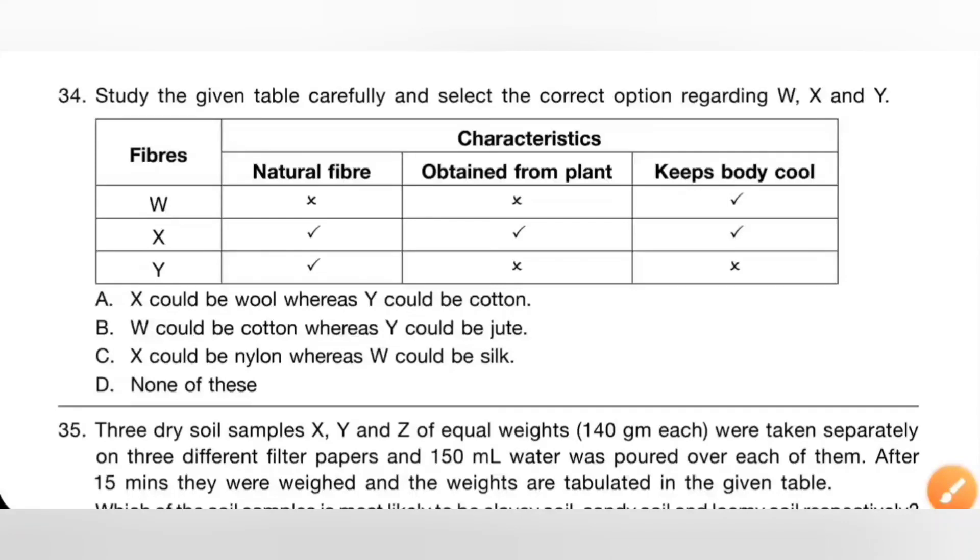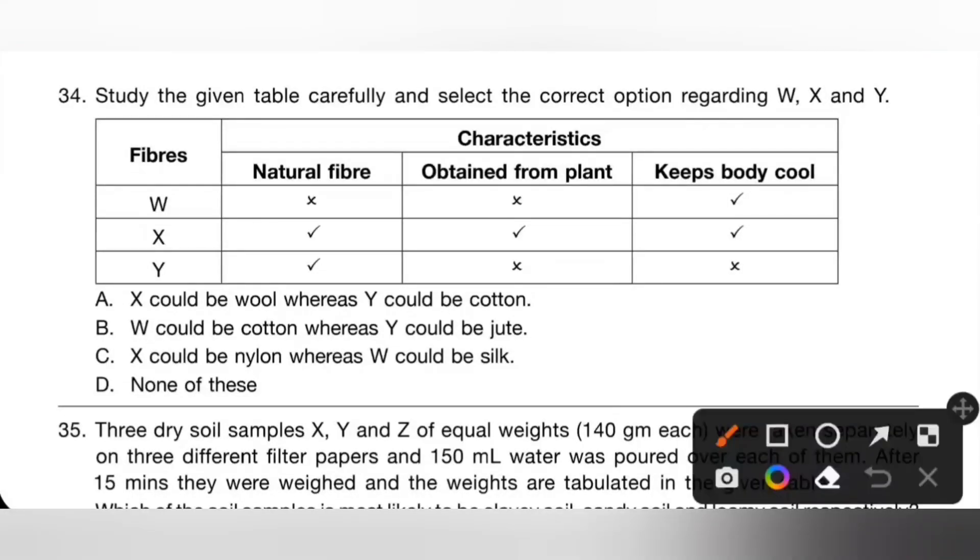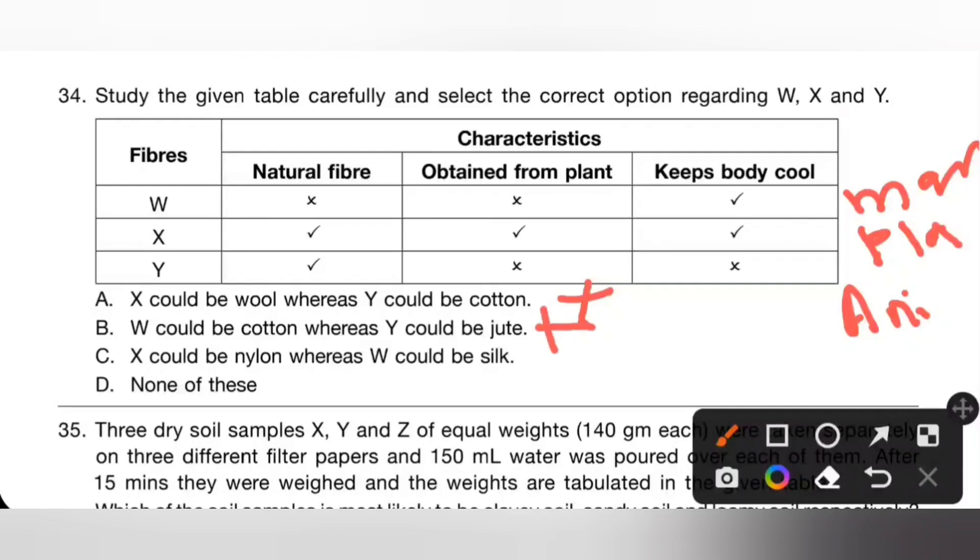Question 34: study the given table and select the correct option regarding W, X, and Y. W is not a natural fiber, not obtained from plants, but keeps the body cool — so W is a man-made or artificial fiber. X is a natural fiber obtained from plants that keeps the body cool — so X is a plant fiber. Y is a natural fiber, not obtained from plants, and does not keep the body cool — so Y is an animal fiber. Option A: X could be wool — incorrect, wool is animal fiber. Option B: W could be cotton — incorrect, cotton is natural. Option C: X could be nylon — incorrect, nylon is man-made. So option D: none of these is the correct answer.